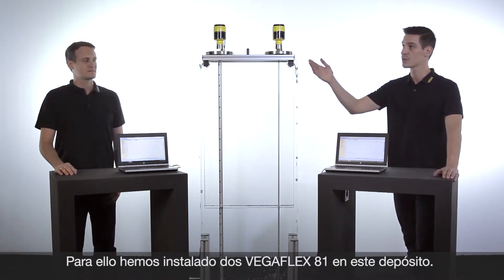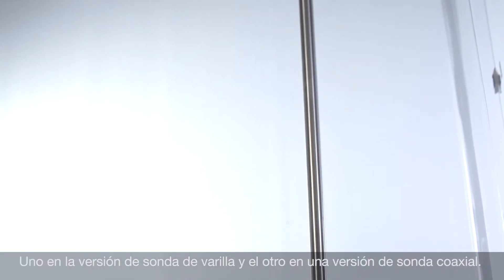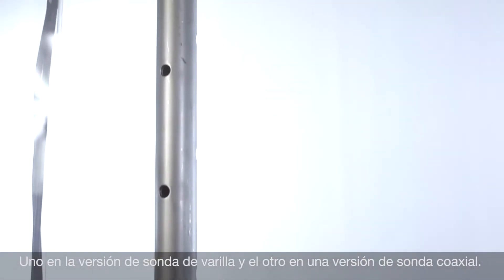For this purpose we have installed two VegaFlex 81 in this vessel — one with a rod probe and one with a coaxial probe.